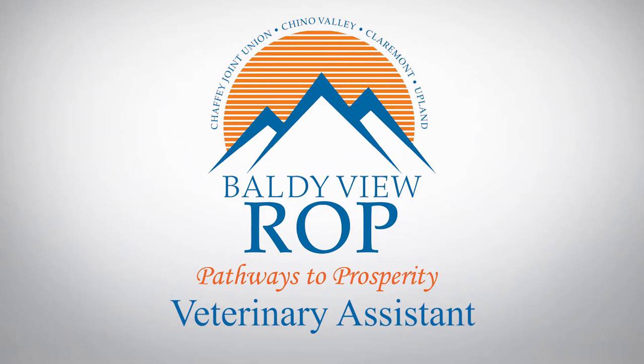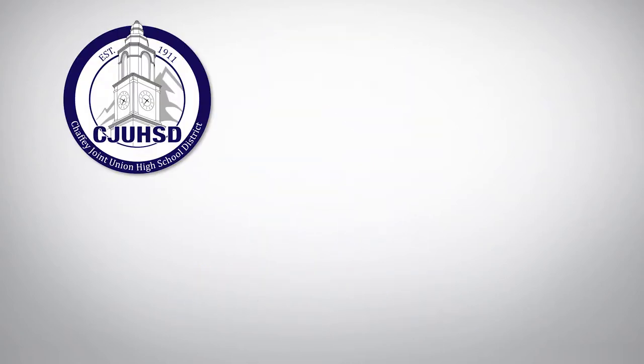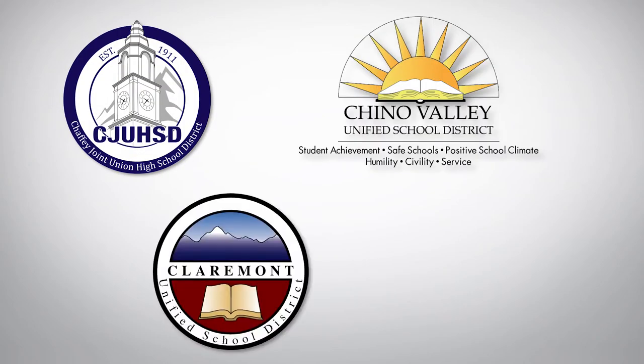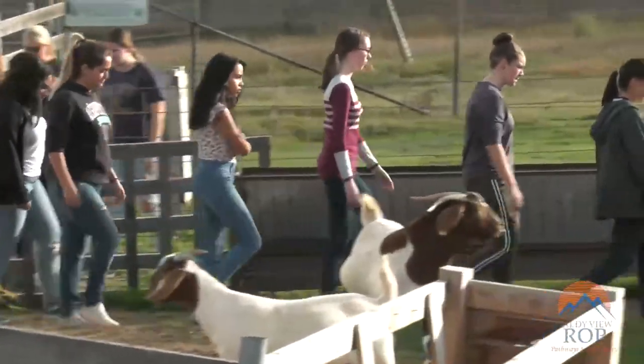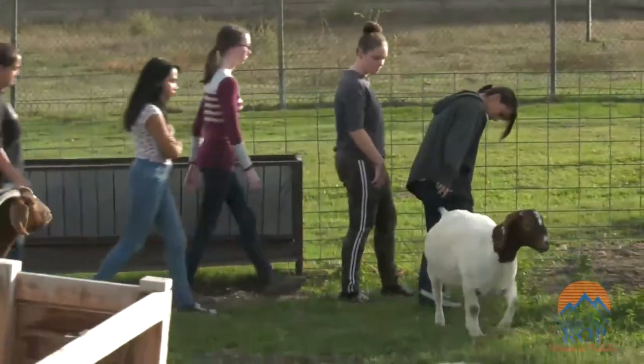Baldy View R.O.P., in partnership with Chaffee Joint Union High School District, Chino Valley, Claremont, and Upland Unified School Districts, has provided hands-on programs to prepare students for career and college since 1972.